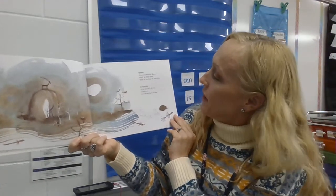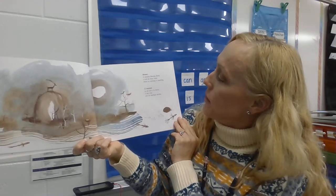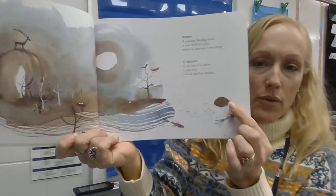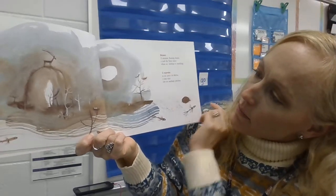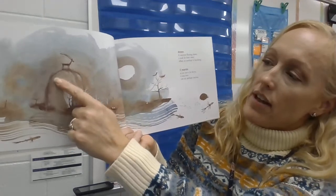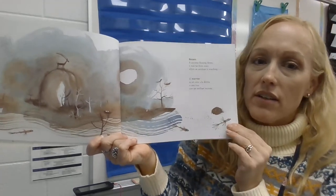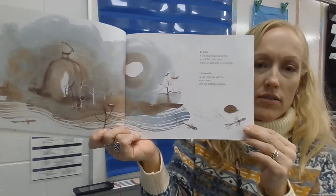Brown — a coconut floating down a rock, far from town, where an antelope is watching. So here's the coconut, I think this is the rock, and the antelope is standing on top of the rock watching. I wonder what he's watching — what do you think?